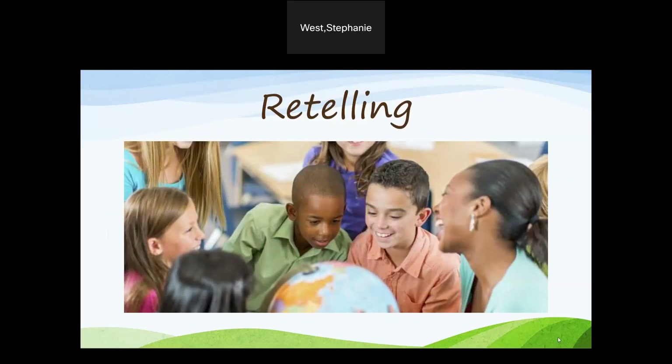Retelling: asking students to retell a story in their own words forces them to analyze the content and determine what the main idea is, along with what is most important within the story. Teachers can also take this one step further by having the students draw their own conclusions or even change the ending of the story.